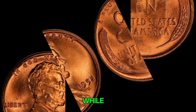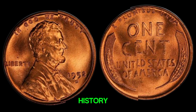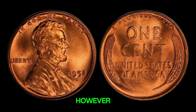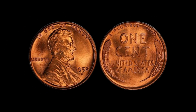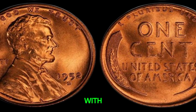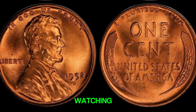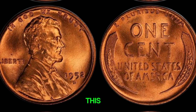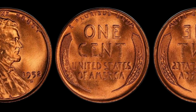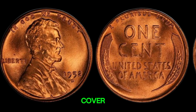In conclusion, while the 1952D Lincoln penny is a fascinating piece of American numismatic history, it's not likely to make you a millionaire. However, it's still a valuable addition to any collection, especially if you find one in top condition. Always do your research and consult with experts before making any big purchases in the world of coin collecting. If you enjoyed this video, give it a thumbs up, and don't forget to subscribe for more content like this. Leave a comment below if you have any questions or if there's a specific coin you'd like us to cover next.